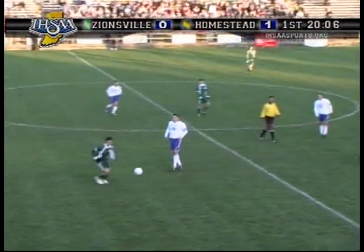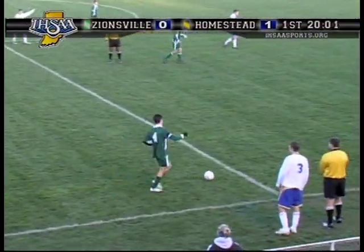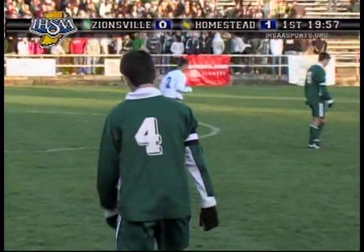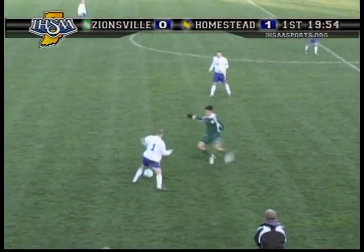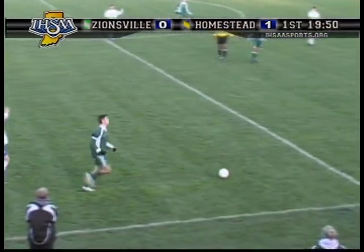Good hustle by both Hazen and Harkenreider. McMahon in the middle — they've said that repeatedly tonight for Homestead. He's playing solid. Homestead is picking up their way to play here a little bit — they're moving much faster to the ball, catching Zionsville on their heels. A little ticky-tack foul, but you've got to call it.